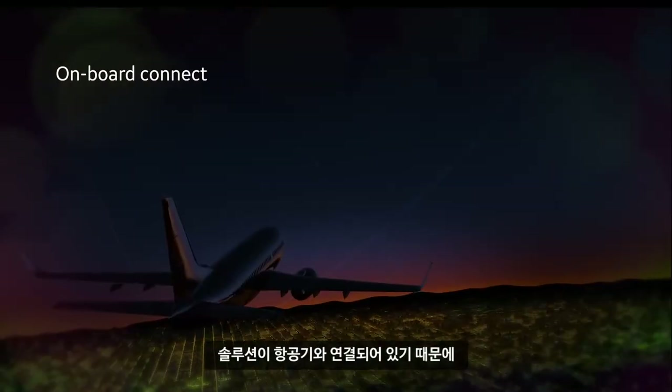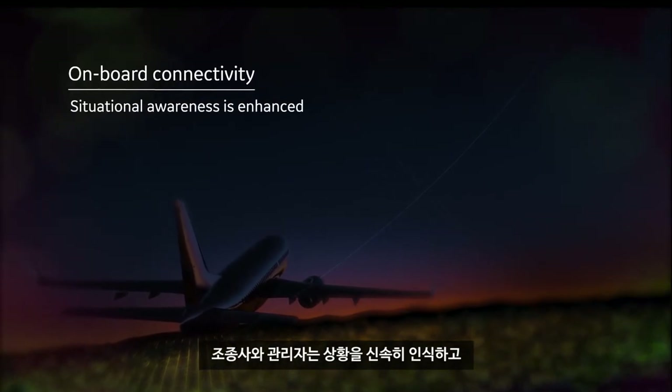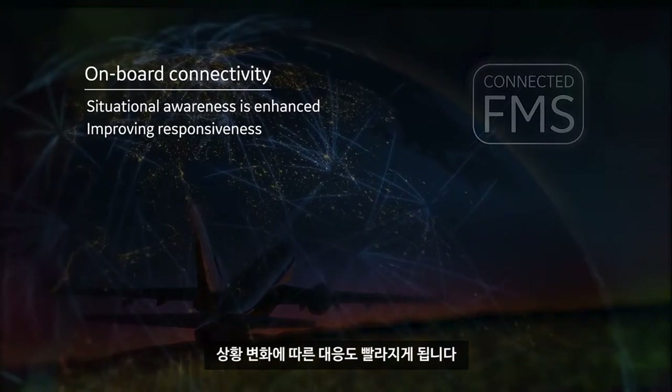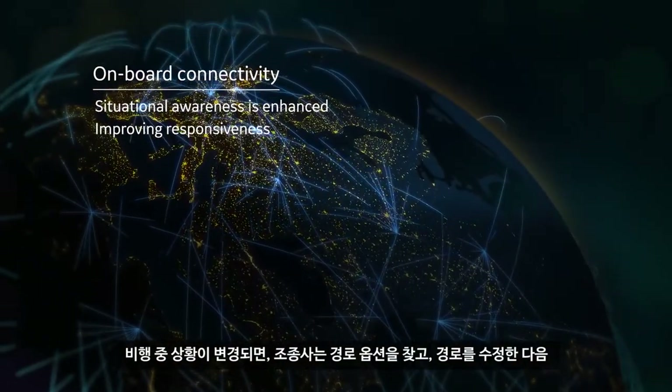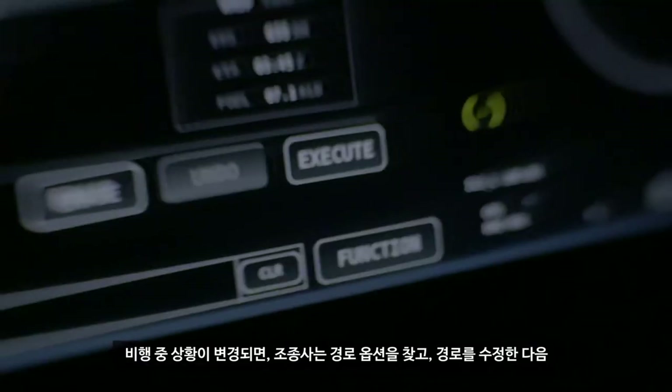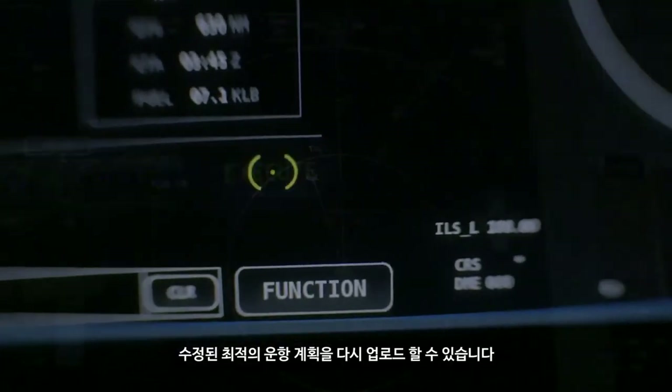With onboard connectivity, situational awareness is enhanced for both the pilot and dispatch, improving responsiveness to changing conditions. And when things change in-route, the pilot can query route options, make revisions, and upload a modified, optimized flight plan.